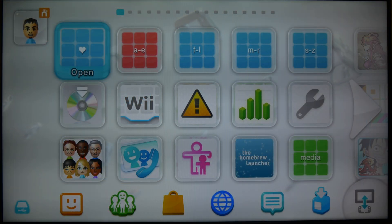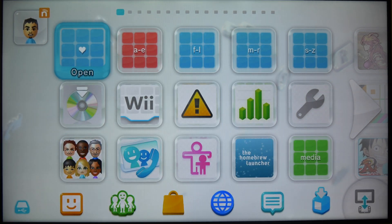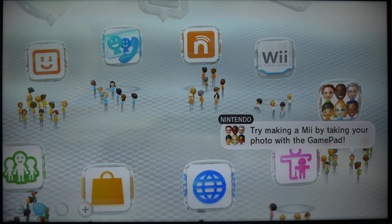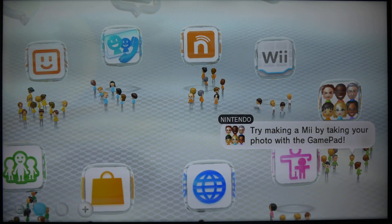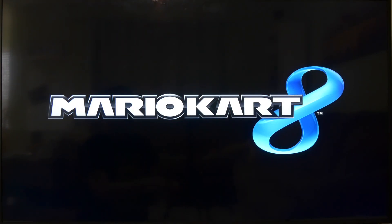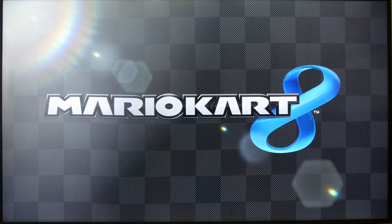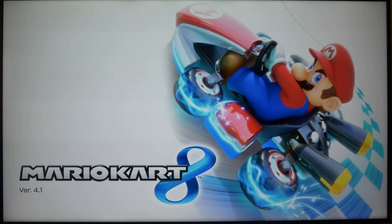I actually just realized I didn't run a game, so let's do that. Let's do Mario Kart 8, let's boot it up quickly here. As you can see, I still have the disc in here, and yeah, the game is working — even after doing the update on a jailbroken Wii U.